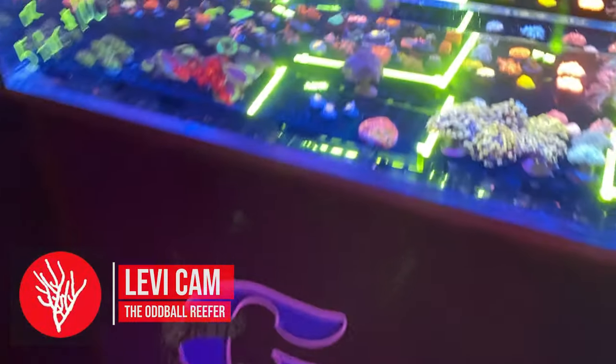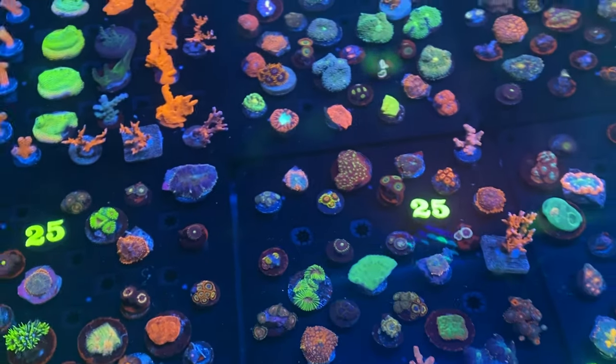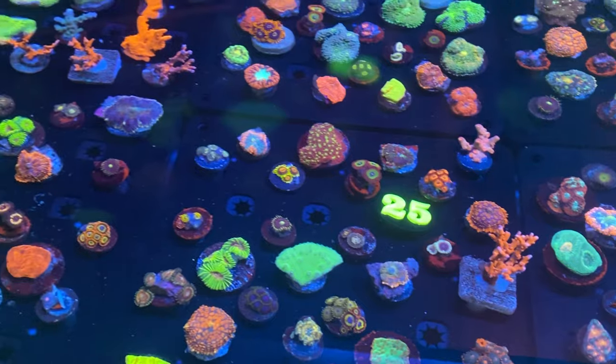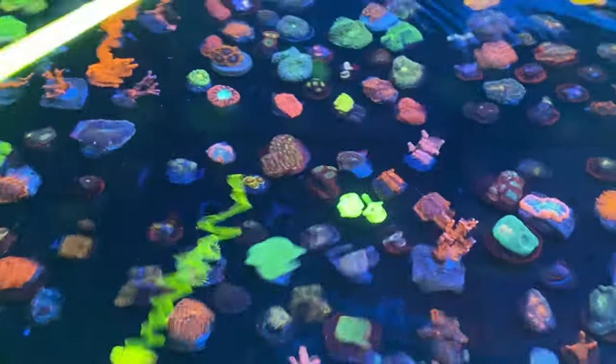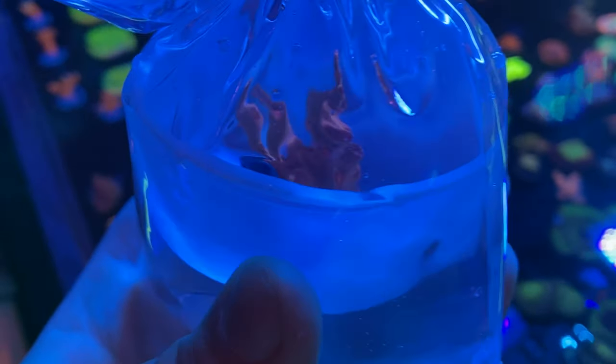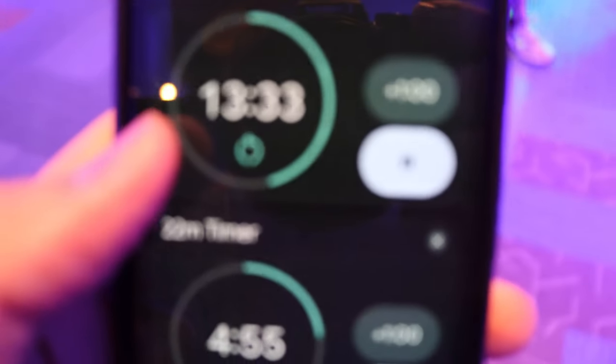Levi checks out Gator Coral with some super nice frags. He spots a branching cyphastria for $25 and decides to take it — that's halfway to his $50 goal. He checks the clock: 13 minutes left. With a branching cyphastria secured for $25, Levi has an idea for what he wants to get next.